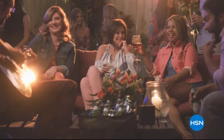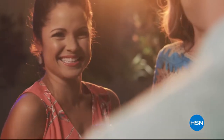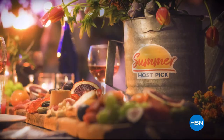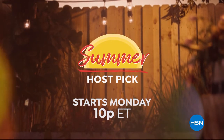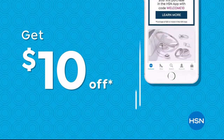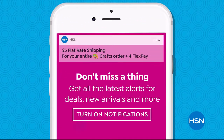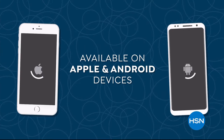Summer's here and your favorite HSN hosts are celebrating with their favorite finds, new discoveries, and FlexPay on all their picks. Kick off your summer with HSN's Summer Host Pick Event — starts Monday night at 10 p.m. Don't miss a thing with our HSN app. Get $10 off your first in-app purchase with code WELCOME10. Opt in to push notifications for early access to exclusive app-only deals, available on Apple and Android devices.